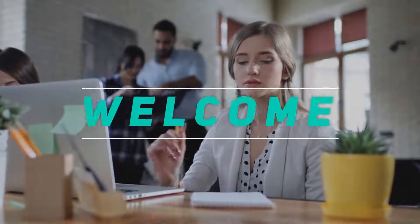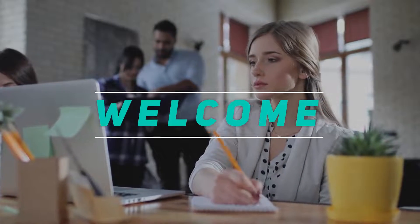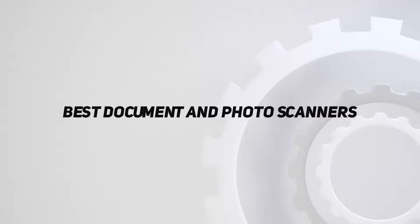Hey, welcome back to my channel. In this video, I'm gonna talk about the top 5 best document and photo scanners.